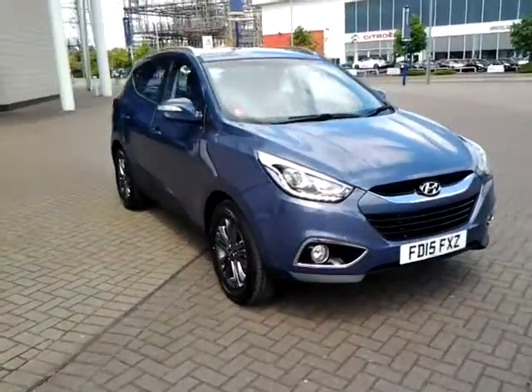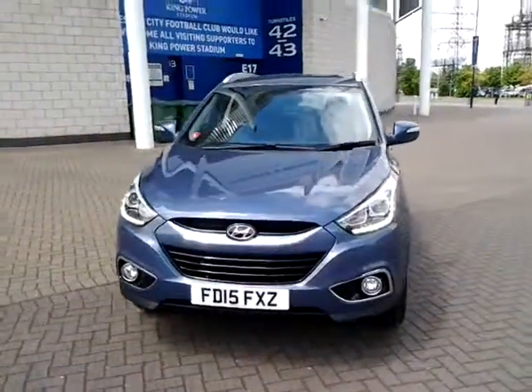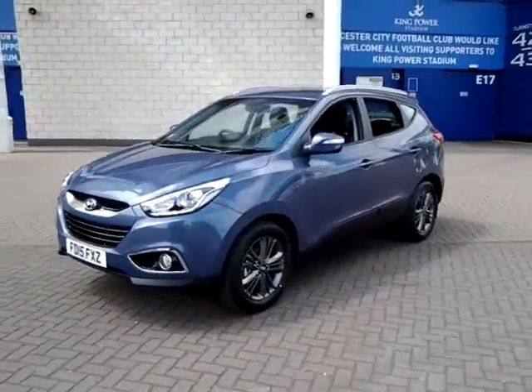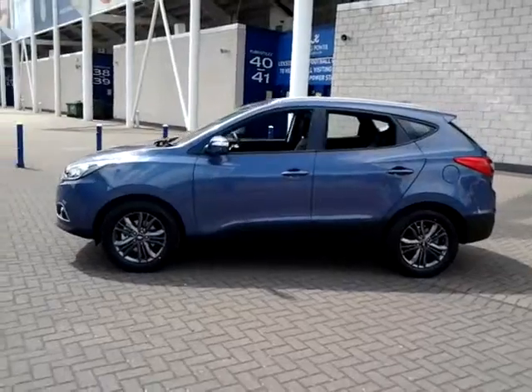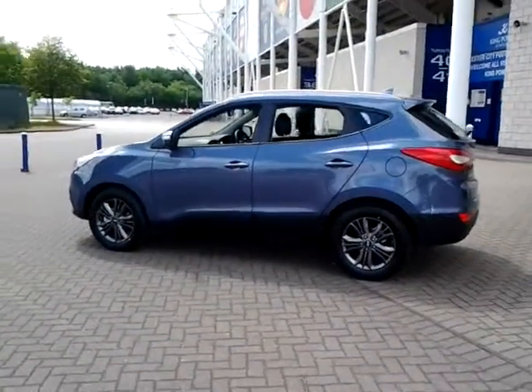Welcome to Sturgis of Leicester. Today we're looking at this 2015 15-plate Hyundai i35, 1.7 CRDI SE. This vehicle currently has delivery mileage. It is finished in blueberry metallic with a part cloth, part leather interior.